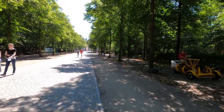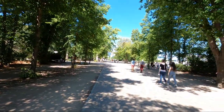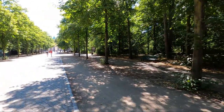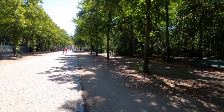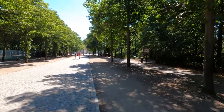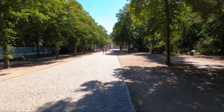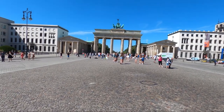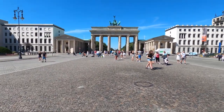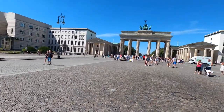We have this surrounding park with lots of space — a big park with grass where people can just stay, relax, enjoy, and do some exercise as well. It's really great. Here we are in front of the Brandenburg Gate. We have many embassies here — the American one on the left, the French one on the right.